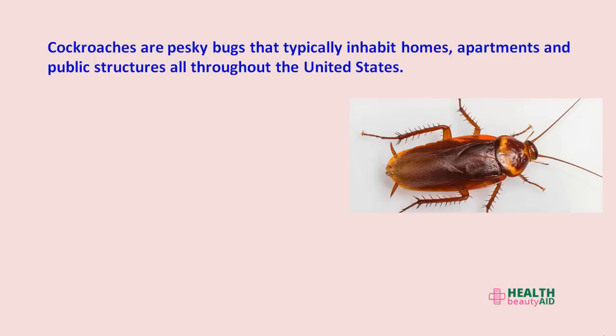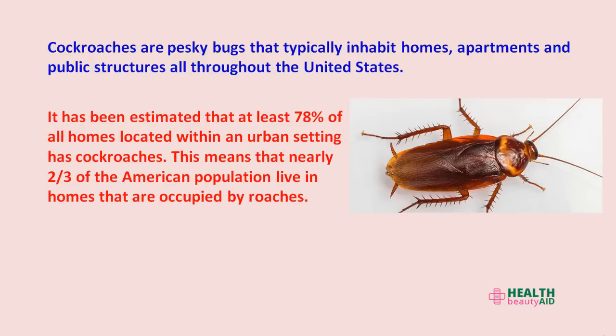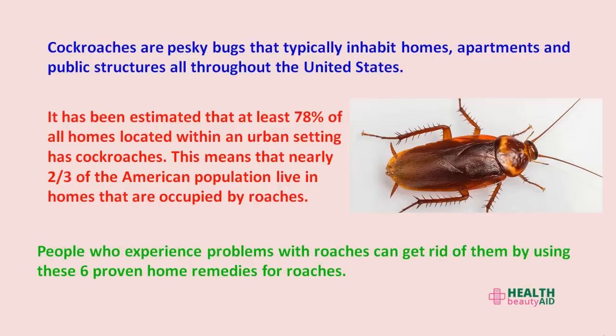Cockroaches are pesky bugs that typically inhabit homes, apartments, and public structures all throughout the United States. It has been estimated that at least 78% of all homes located within an urban setting have cockroaches. This means that nearly two-thirds of the American population live in homes occupied by roaches. People who experience problems with roaches can get rid of them by using these proven remedies.